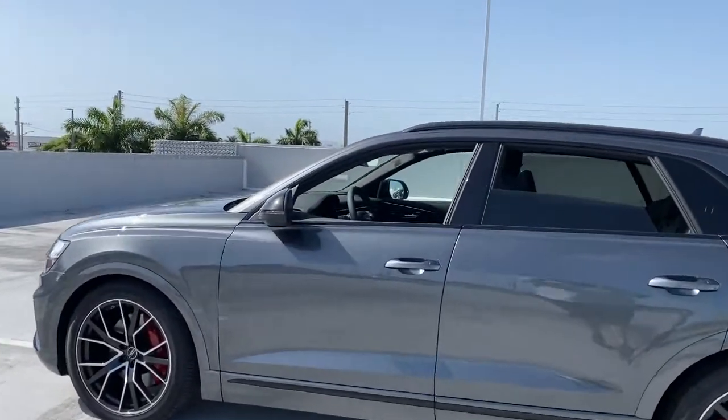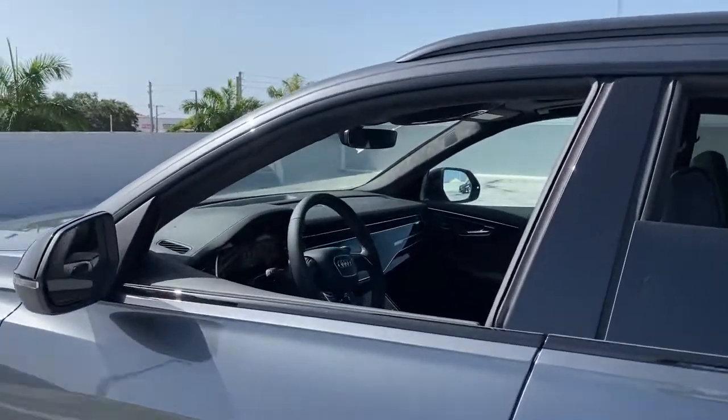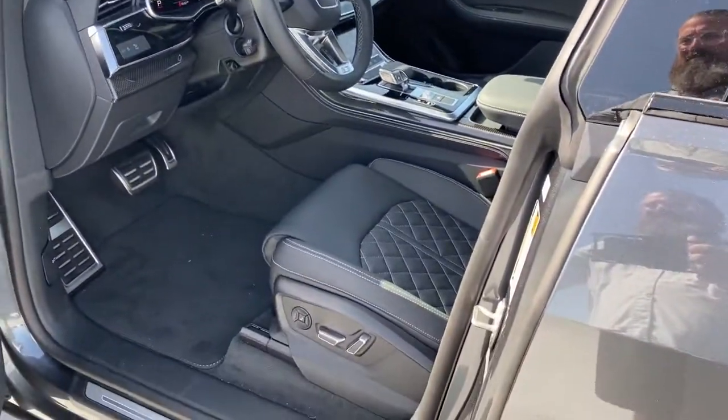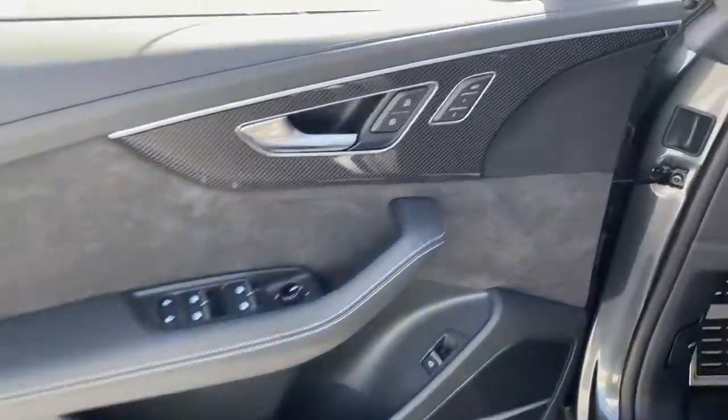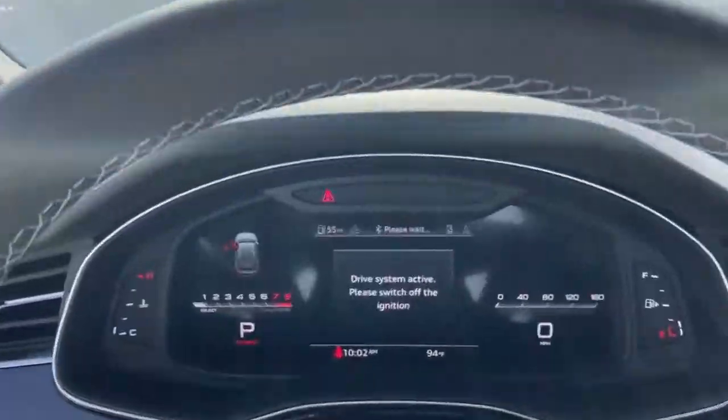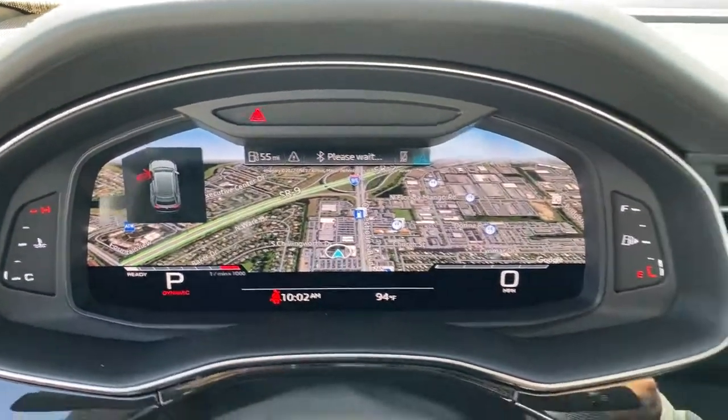These are just some of the great options this vehicle comes with: panoramic roof, navigation system, keyless entry, power passenger seat, fog lamps, heated rear seat, power lift gate, dual zone AC, heated front seat, power driver seat.